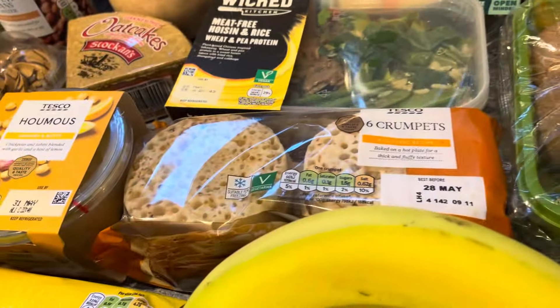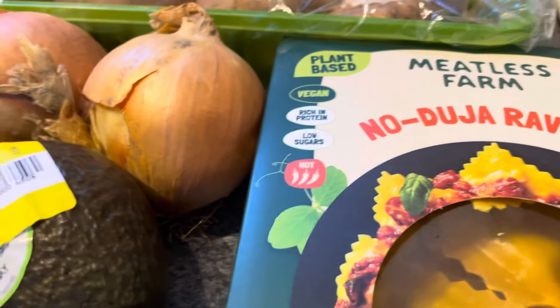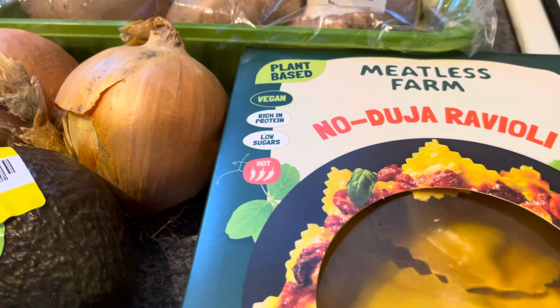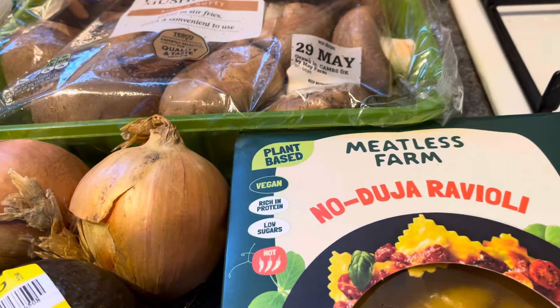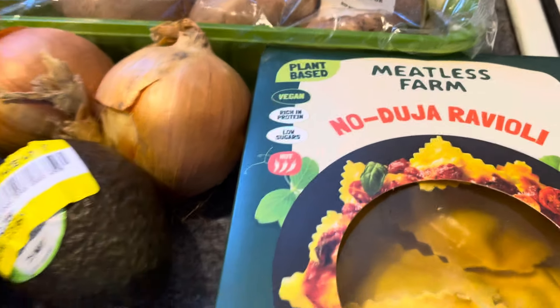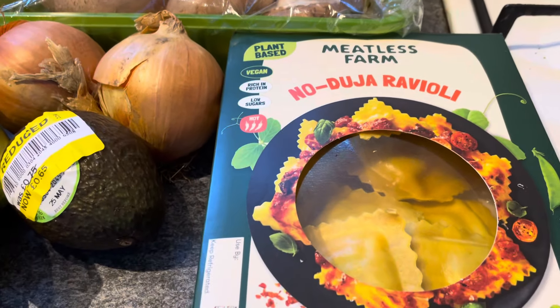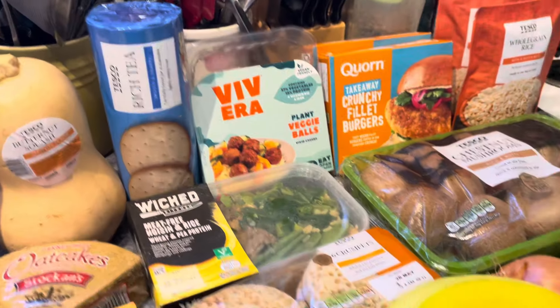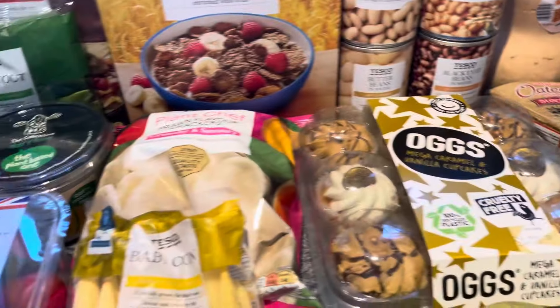I've gone for the Meatless Farm no deja vu ravioli. I had the other one - the fake chicken and bacon - the other night and it wasn't all bad. I'll give these a go as well ready for when I do my food reviews. There is a lot of process involved, trying to balance it out with some of the other stuff, and it all needs to be pretty quick.